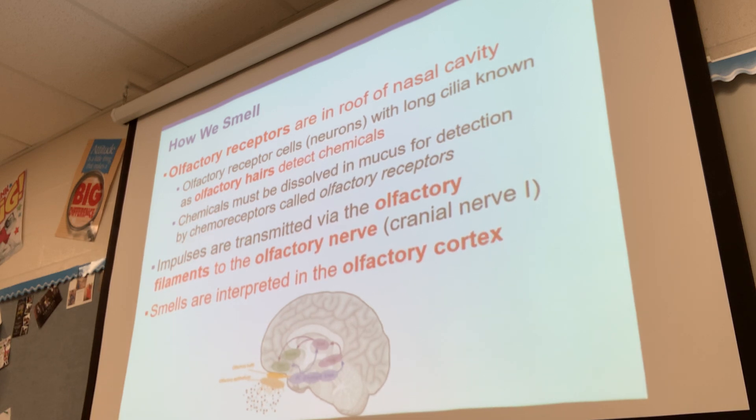Chemicals must be dissolved in mucus for detection. Basically, when you smell something, you are smelling a little tiny particle, which is really kind of gross when you think about it. If you smell a dead animal, that's because you are breathing in little tiny particles of dead animal. If you smell feces, that's because you are breathing in little particles of feces.